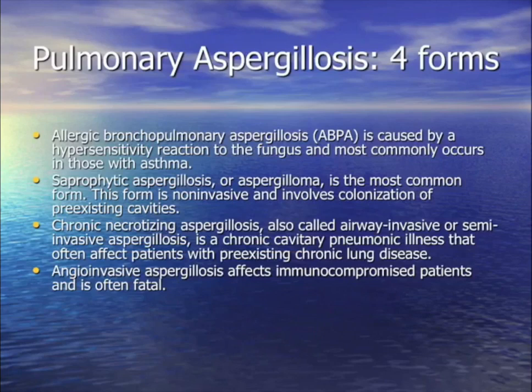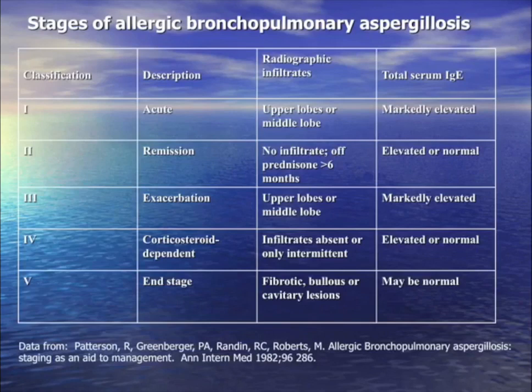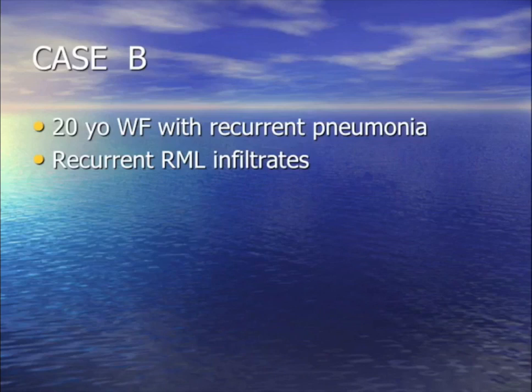The four Aspergillus presentations: (1) ABPA — asthma allergic phenomenon, treatment is steroids and possibly an azole against Aspergillus; (2) Aspergilloma in a cavity — cut it out, occasionally give voriconazole or isavuconazole; (3) COPD patient on steroids with slowly progressive cavitary nodular pneumonia — chronic necrotizing; (4) leukemic bone marrow neutropenic with angioinvasive rapidly spreading disease that can disseminate. Diagnostic criteria for ABPA: asthma, eosinophilia, IgE elevation, and positive antigen. Classified stages 1 through 5.